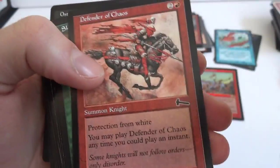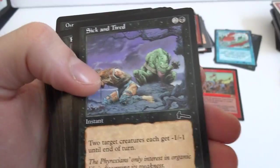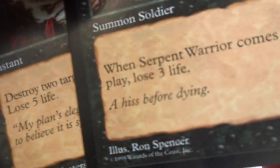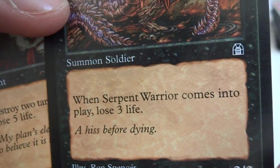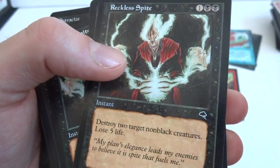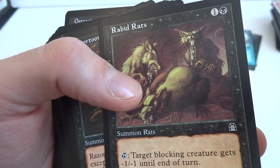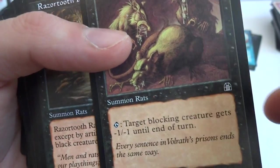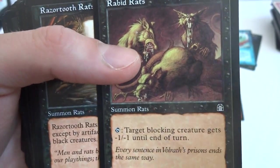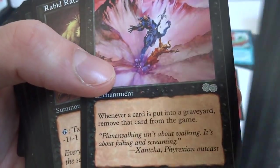Enslaved Scout, Wreck and Ruin, Skyshroud Elf, Sick and Tired — looks like Ron Spencer drew this one. Serpent Warrior — when it comes into play, lose three life. Reckless Spire, a couple of those. Rabid Rats — one and a black, Summon Rats: tap, target blocking creature gets -1/-1 until end of turn. You get a bunch of these in your rat deck and tap with it. Deathstroke, Dark Banishing, Phyrexian.